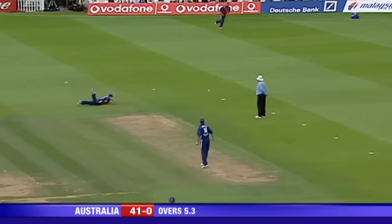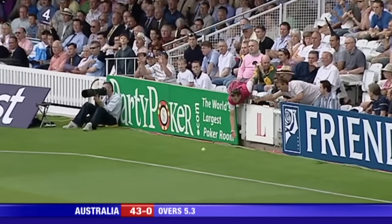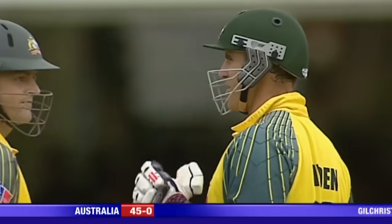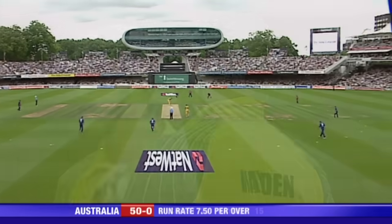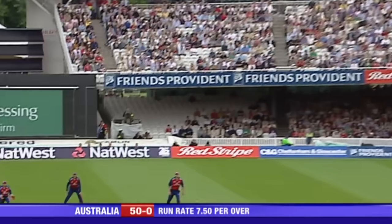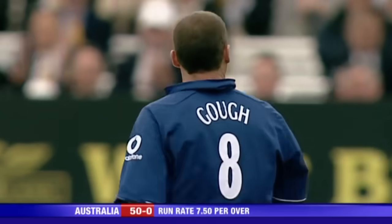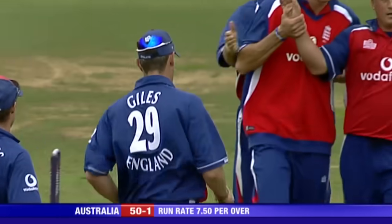Full again. Goff won't be able to cut that off. Boundary to Hayden this time — he moves on to 15, Gilchrist 23. Goff's over the wicket to Matt Hayden. It's gone straight to Giles, a mishit from Hayden, and at last England stop the rot.